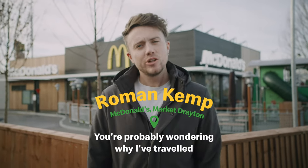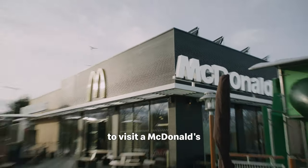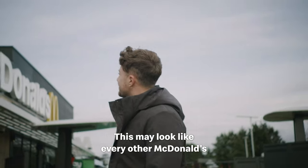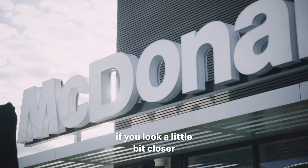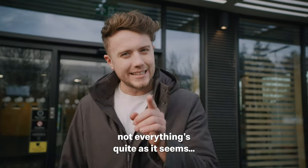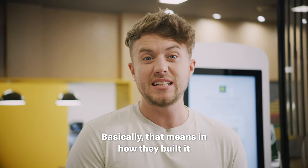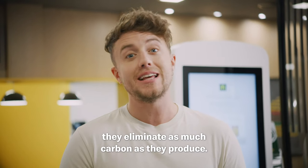Hi, I'm Roman Kemp and you're probably wondering why I've travelled all the way to Market Drayton to visit a McDonald's — and not gonna lie, at first so was I. This may look like every other McDonald's, but if you look a little bit closer, not everything's quite as it seems. It's actually the UK's first net zero carbon restaurant. Basically, that means in how they built it and in the running of it, they eliminate as much carbon as they produce.